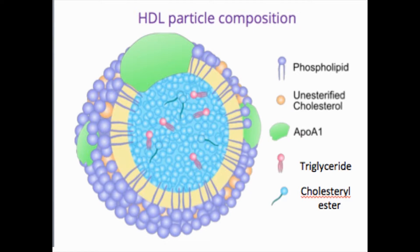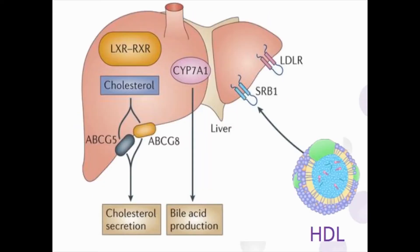The normal role of HDL, the good cholesterol carrier, is to transport cholesterol to the liver, primarily through the SRB1 receptor. We developed reconstituted synthetic HDL nanoparticles, which we call RHDL, that resemble the native lipoprotein, with the exception that the inner region of the RHDL contains primarily an anti-cancer agent instead of cholesterol ester.